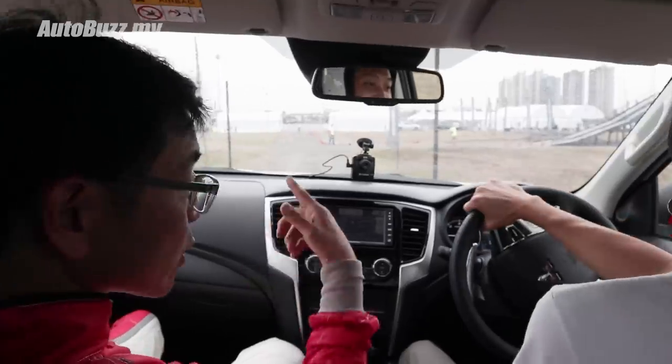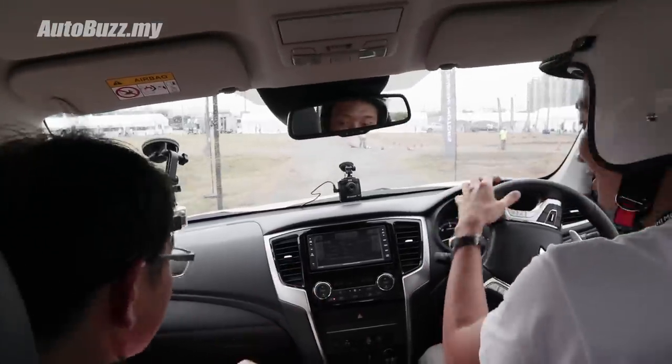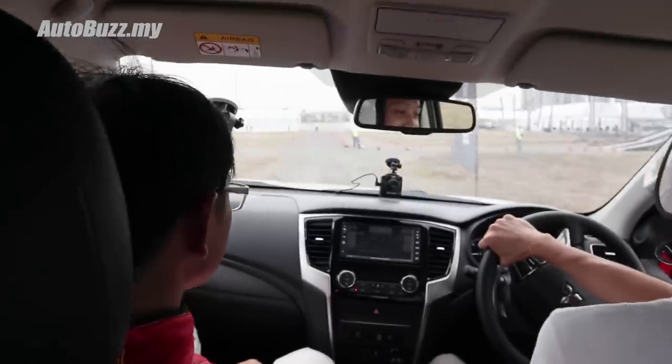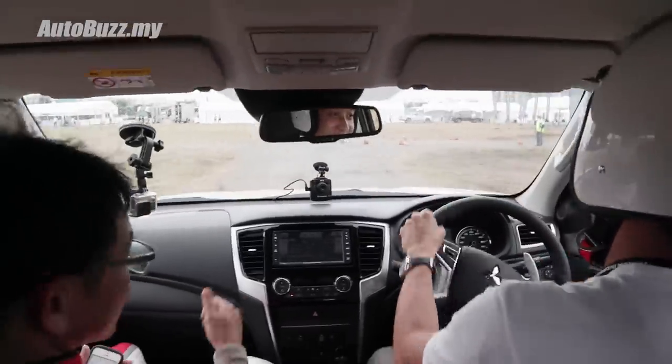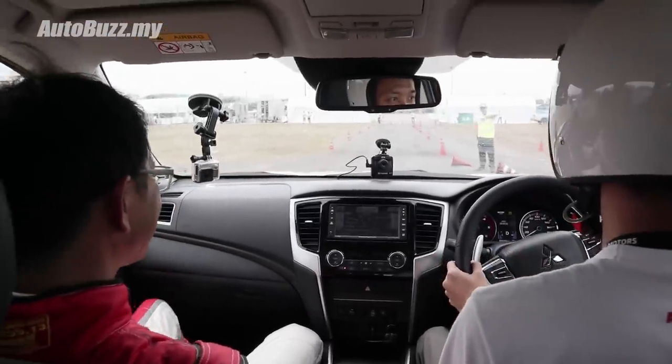Traction control — you can feel the wheels trying to find traction. Very good traction, very secure, feels very safe.